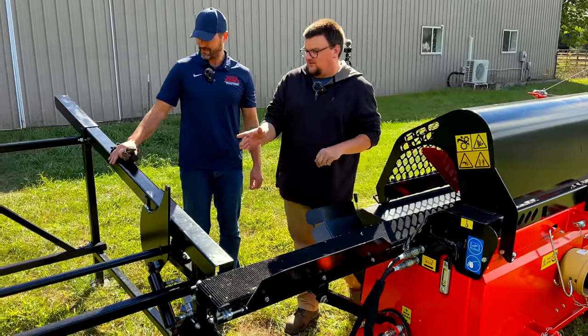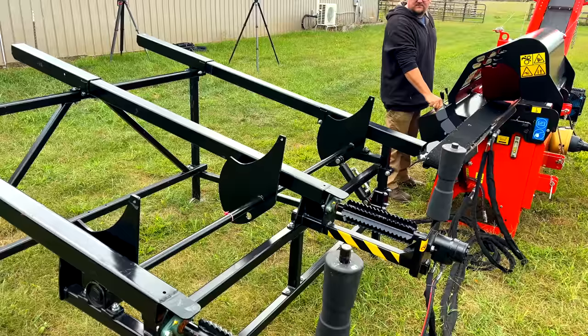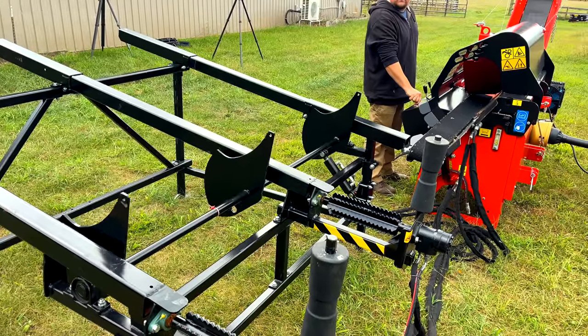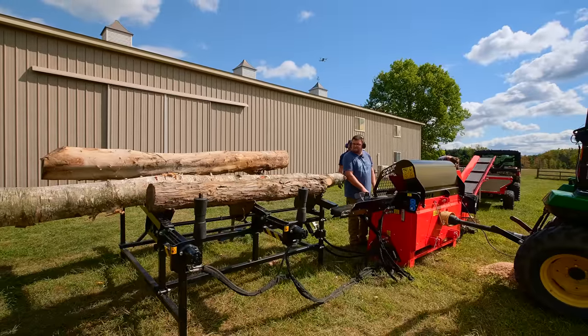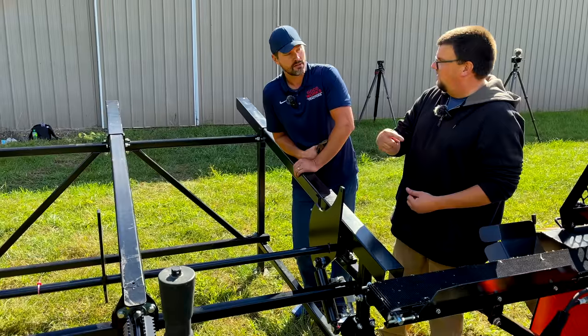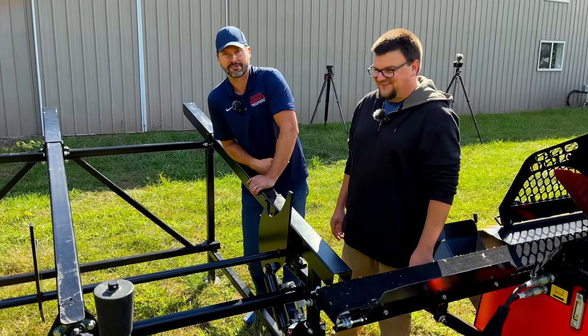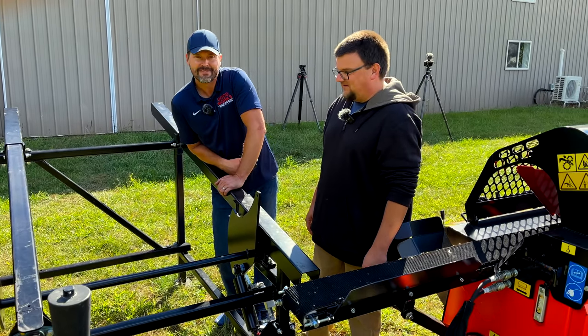So what's a singulator? On this gravity-based rack, logs come down and rest on a bar. When you move the valve, the singulator takes one log and flips it forward while disallowing any other logs from rolling forward at the same time — it's a single-log separator.